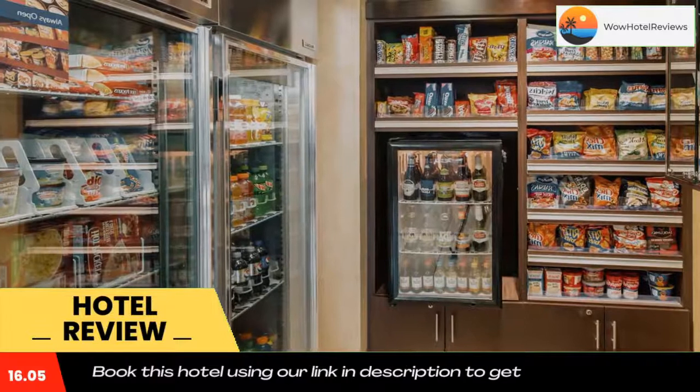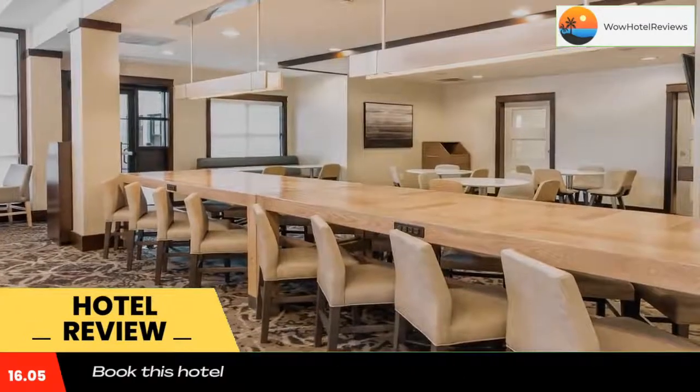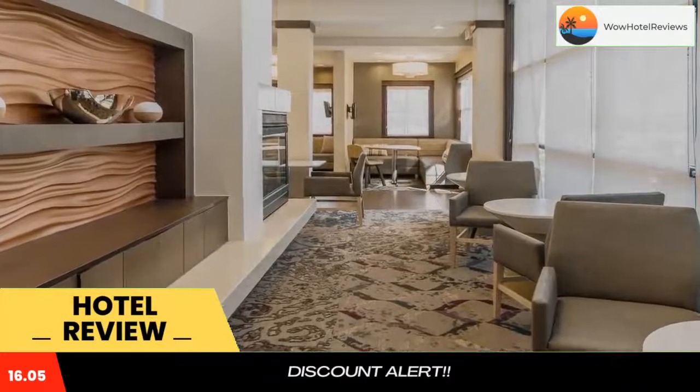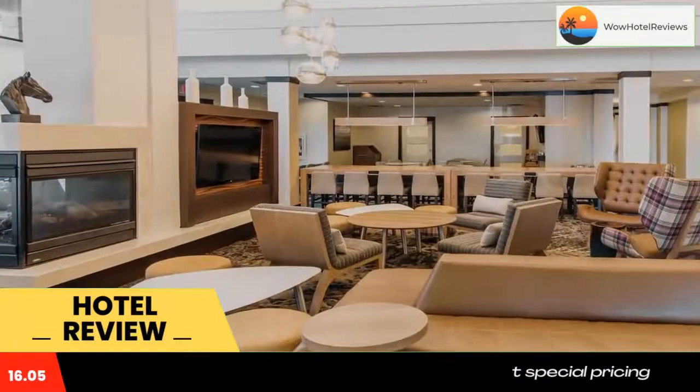The air-conditioned suites feature a modern interior. All suites have a living area, a spacious work desk, and a kitchen with a stove top and a dishwasher. Guests can have a continental breakfast buffet every morning, and barbecue facilities are available as well.